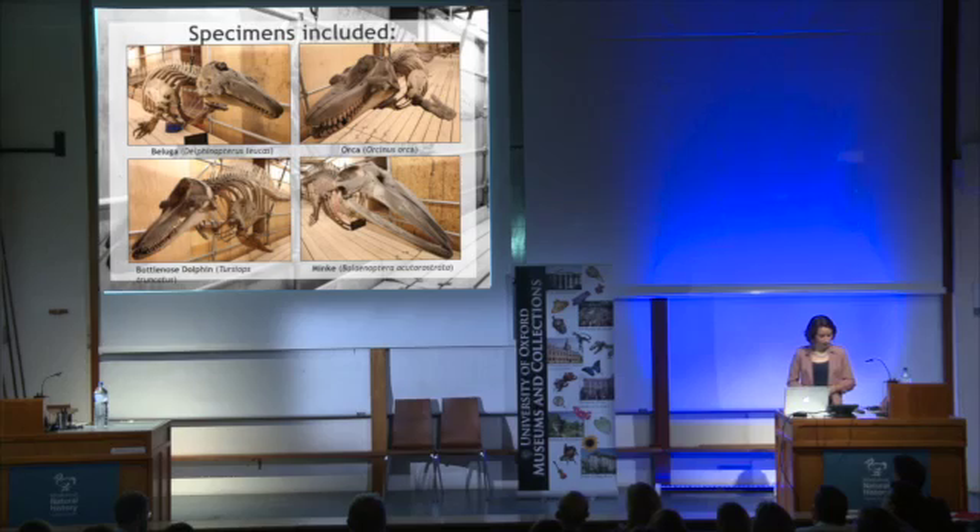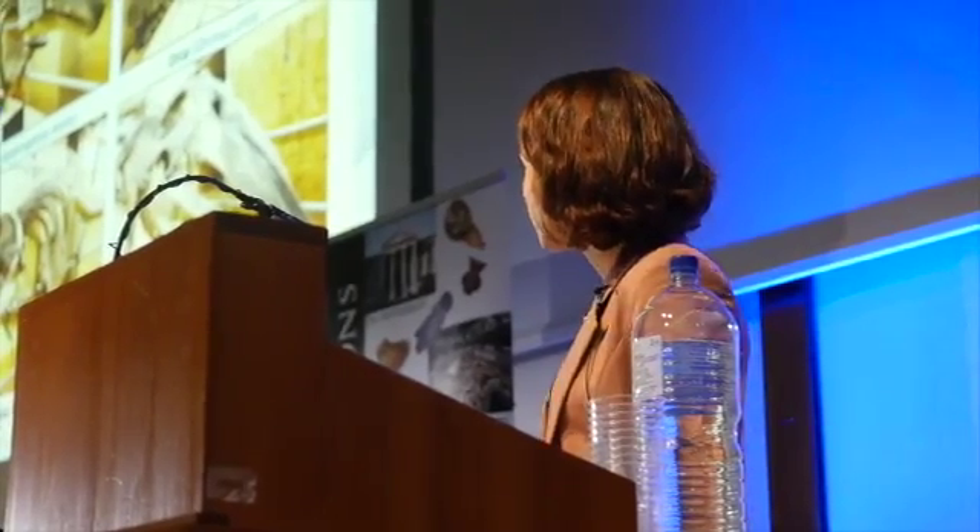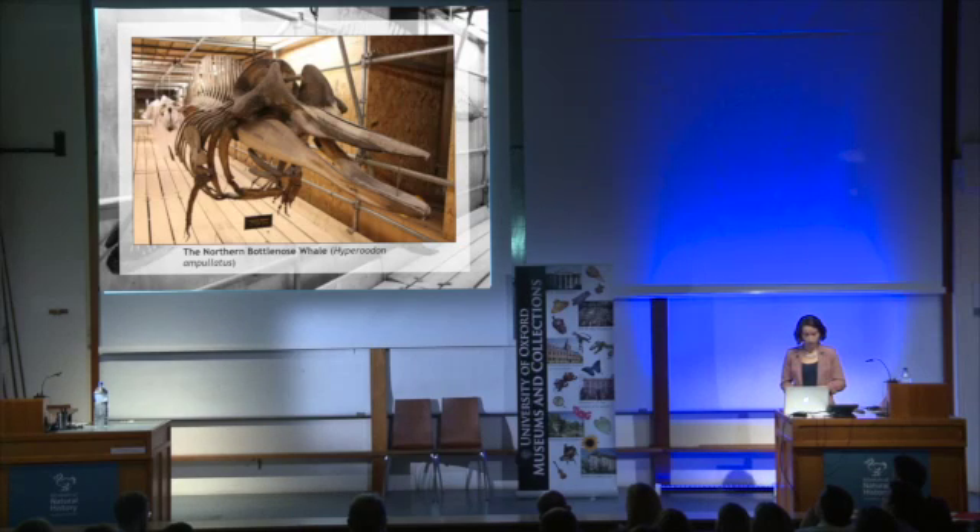The project encompassed five complete skeletons: a beluga whale, an orca, a bottlenose dolphin, a minke whale, and the largest of our specimens, the northern bottlenose whale. We had only six months in which to complete the work, so there was no time to waste.